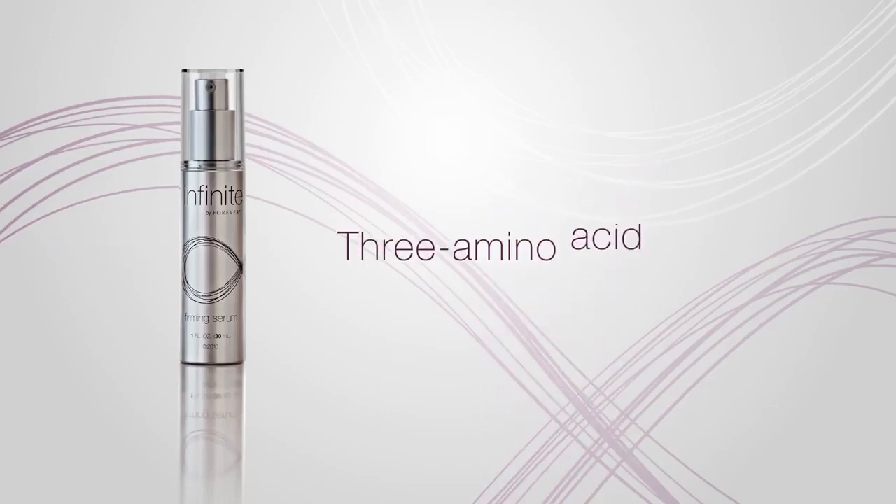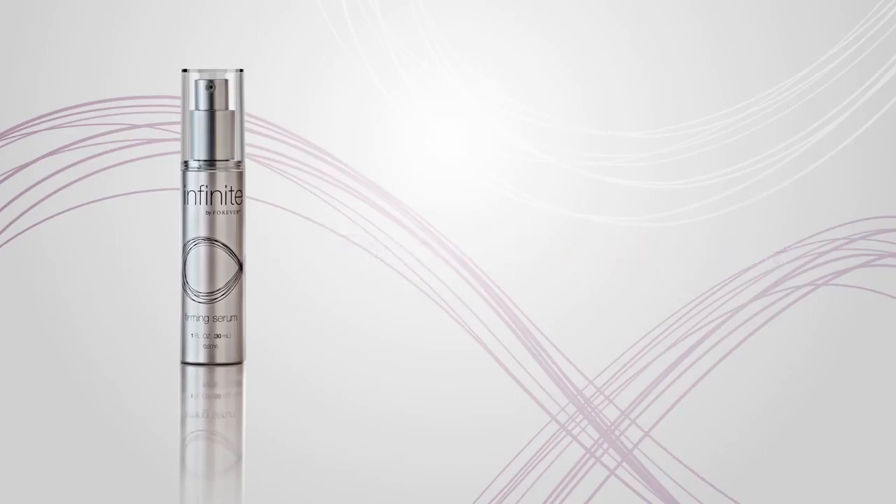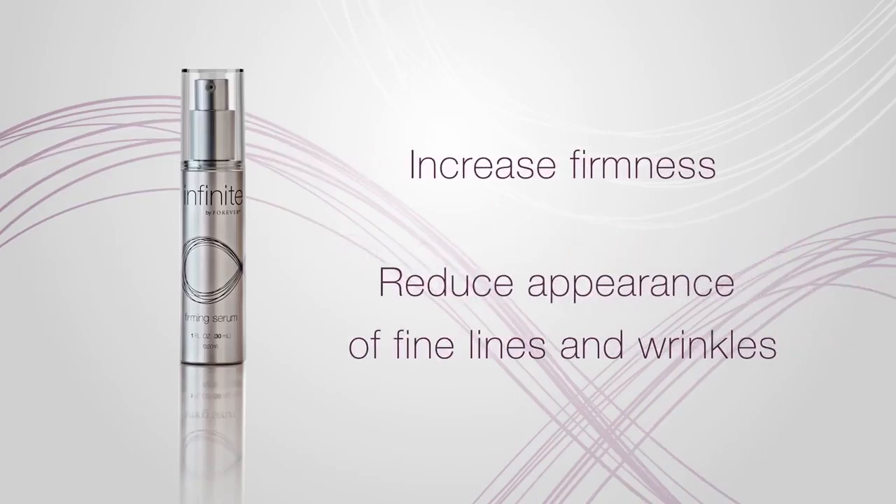a clinically proven 3-amino acid peptide that complements the natural process of the skin to increase firmness and reduce the appearance of fine lines and wrinkles.